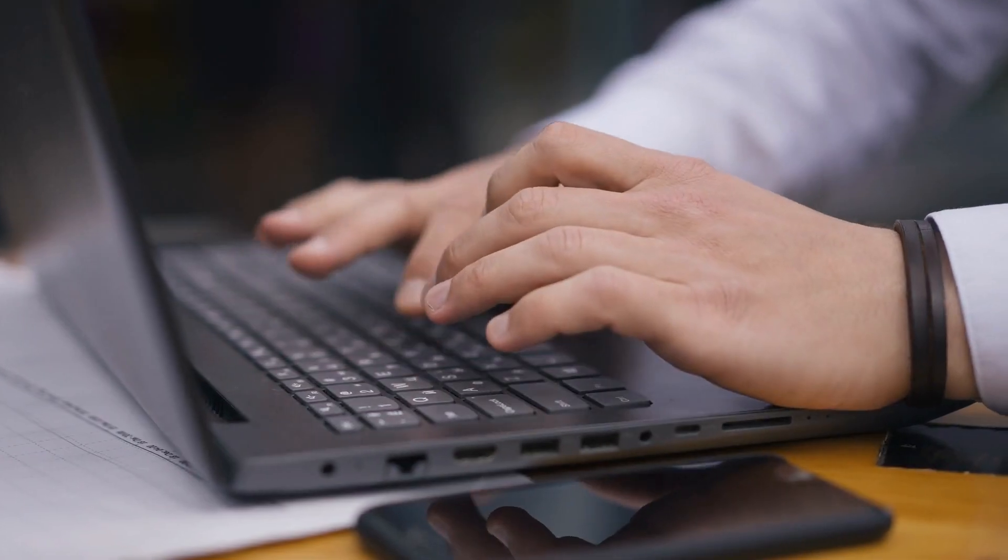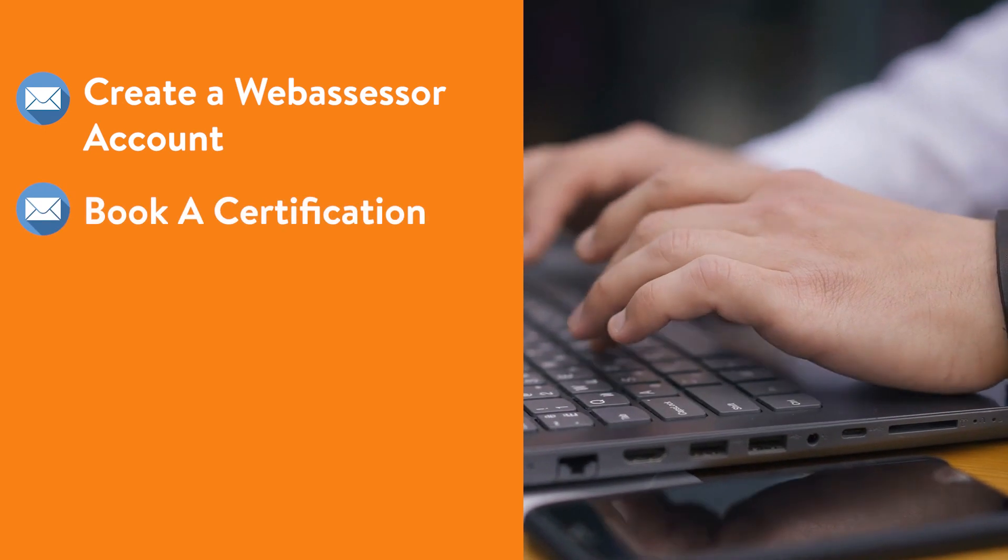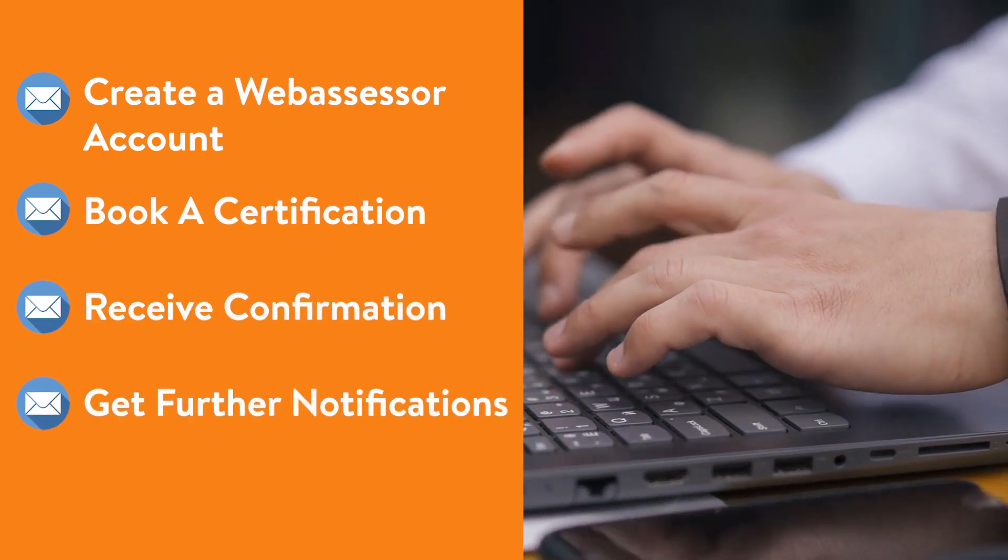Email address: the registered email address you will use to create a web assessor account, book a certification, receive confirmation, and get further notifications.